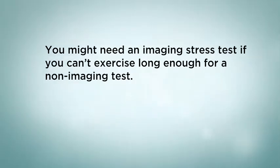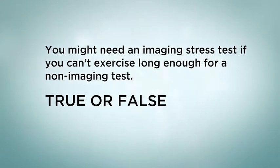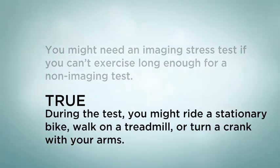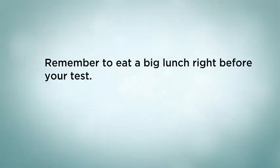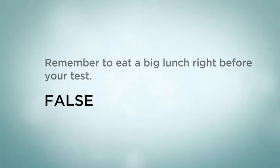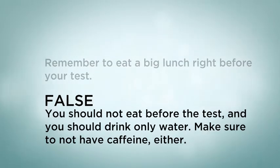What we have learned: You might need an imaging stress test if you can't exercise long enough for a non-imaging test — true or false? The answer is true. During the test, you might ride a stationary bike, walk on a treadmill, or turn a crank with your arms. Remember to eat a big lunch right before your test — true or false? The answer is false. You should not eat before the test and should drink only water. Make sure to not have caffeine either.